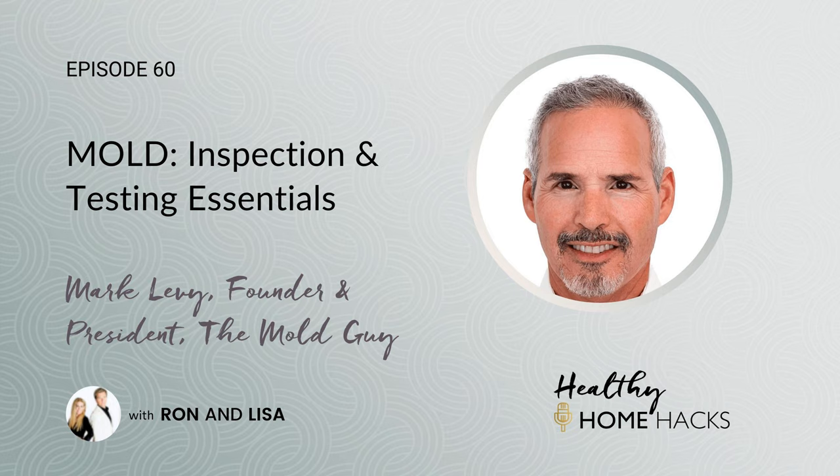Welcome to today's show. Do you have or suspect mold in your home or office? Maybe you're one of the 93% of people experiencing chronic sinus infections attributed to mold, or perhaps you're part of the 25% of the population with a genetic predisposition making you more susceptible to mold illness. Maybe your asthma attacks are being triggered by mold, like 40% of people. Today we're diving deep into mold and answering your burning questions from one of the top mold experts in the country.